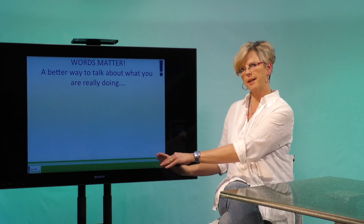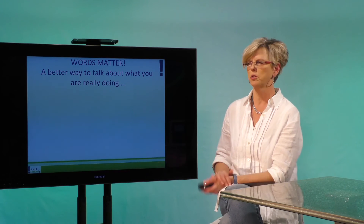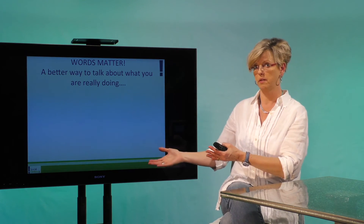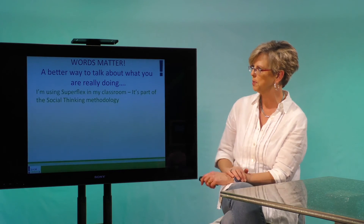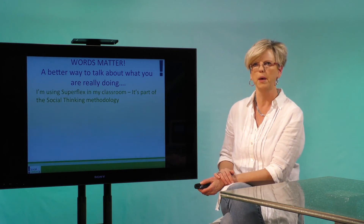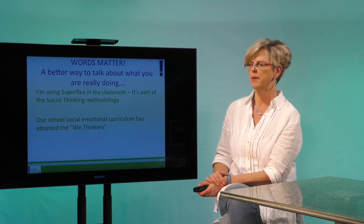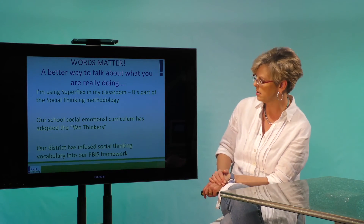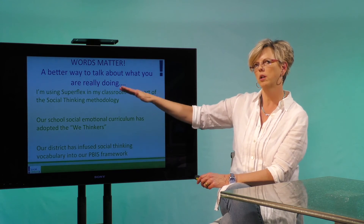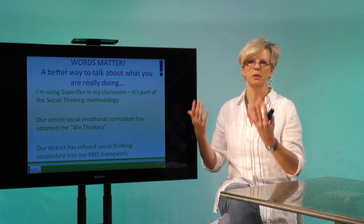The reason we wanted to set this up and tell all of you about it is because words really matter. If you say I'm doing social thinking, it's hard for people to understand what you're actually doing, because there are so many parts and as you just saw, there are six different layers. So instead, what we want to encourage people to do is use phrases like: I'm using Superflex in my classroom — it's part of the social thinking methodology. Or: our social-emotional curriculum in the school uses the We Thinkers series. Or: our district has infused social thinking into the PBIS framework. It makes it more clear to administrators, researchers, and parents exactly what you're doing, as opposed to I'm just doing social thinking.